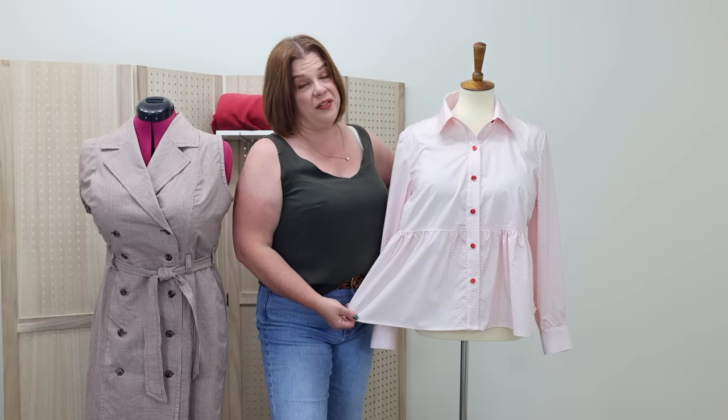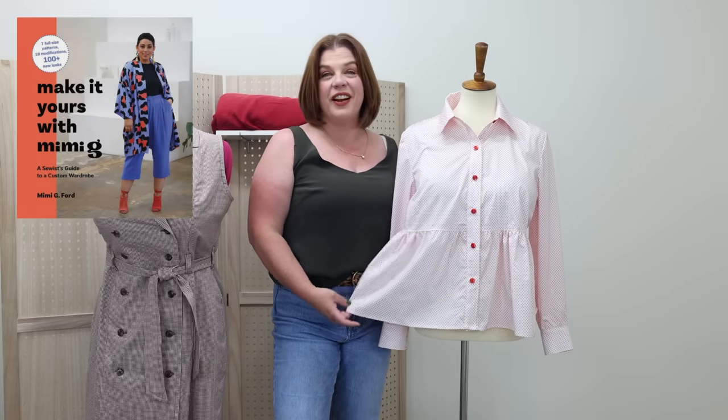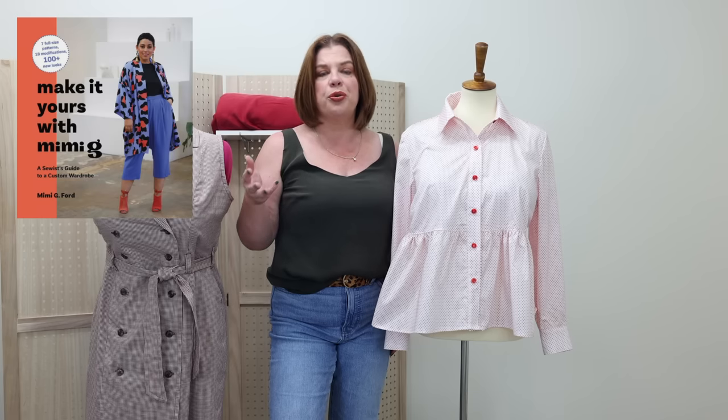This pattern is the button-up shirt from the new Mimi G book, 'Make It Yours with Mimi G.' I was very excited to try out some of these patterns. The book has five, six, maybe seven base patterns, then shows you two or three hacks per pattern. At the end she has over a hundred looks put together with these patterns and hacks. It's really cool — she does a great job pairing fabrics into little capsules and color stories. Very inspirational.